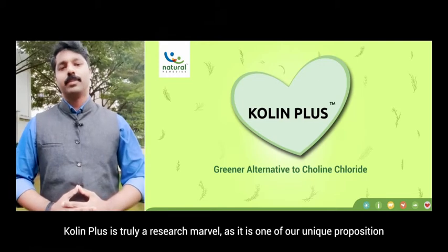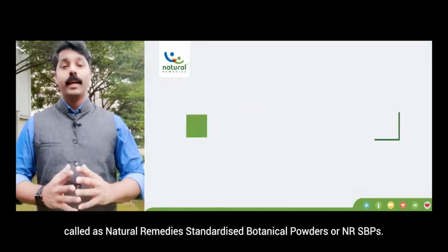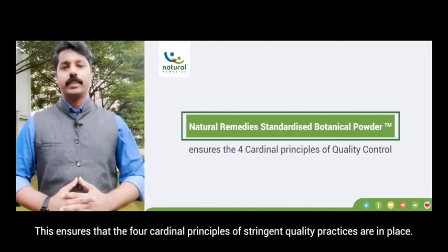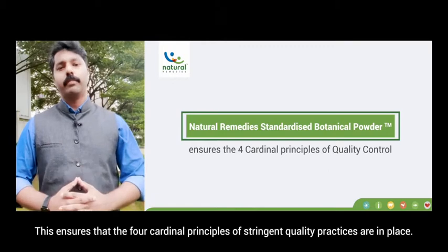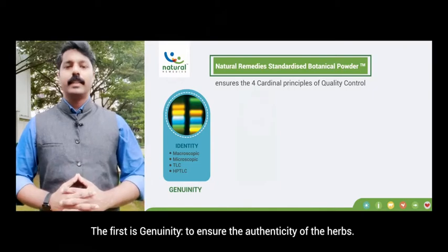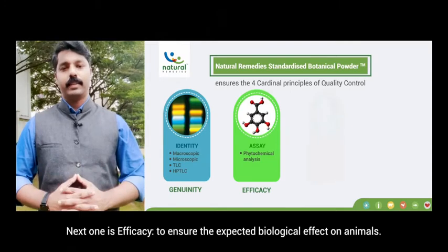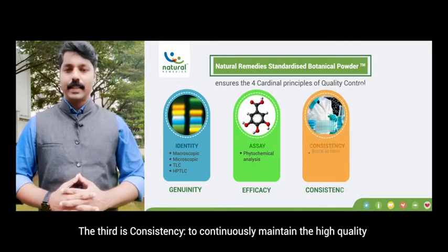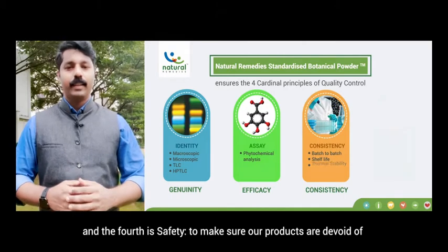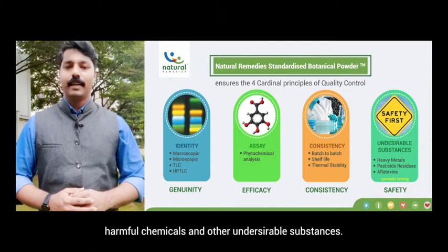Choline Plus is truly a research marvel. It belongs to our unique proposition — a category of phytogenic feed additives called Natural Remedies Standardized Botanical Powders, or NRSBPs. This ensures that four cardinal principles of stringent quality practices are in place: genuinity, efficacy, consistency, and safety. Safety ensures our products are devoid of harmful chemicals and other undesirable substances.